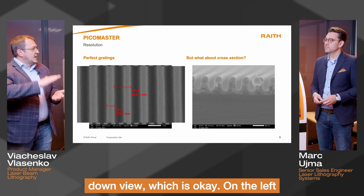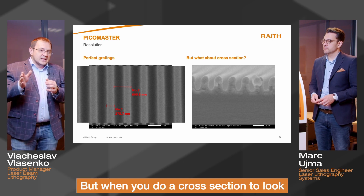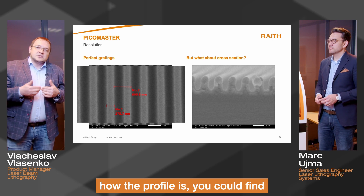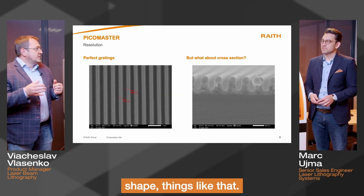Usually people are looking at a top-down view, which is OK. On the left-hand side you could see one which is very nice. But when you do a cross-section to look at how the profile is, you could find surprisingly unexpected things like non-developed resist, or walls that aren't well developed, not good shape — things like that.